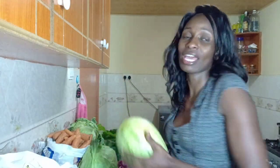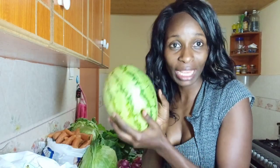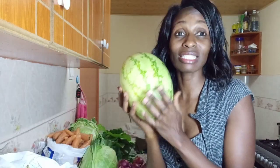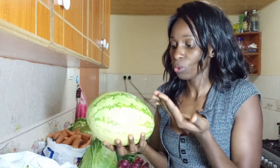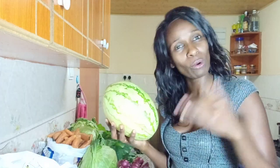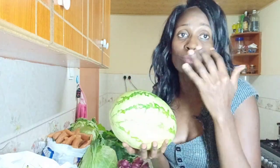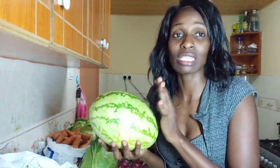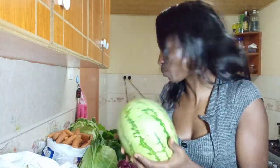Over here I have watermelon. This one I got at Marikiti for 60 bob. Each watermelon is different in size, and this is a smaller one. Even if I cut it, it shouldn't go to waste since it's a manageable size. So this small-sized watermelon is going for 60 bob.